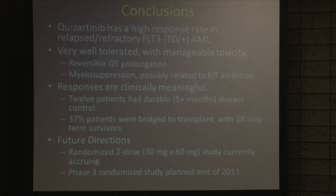In conclusion, this drug has a very high response rate in a very tough patient population and is extremely well tolerated. The major toxicity was QT prolongation — an EKG abnormality caused by many drugs in this class, including Cipro. Some myelosuppression was observed. The responses are clinically meaningful: 12 patients had beautiful disease control for a prolonged period of time, and more than a third of patients were taken to a potentially curative transplant, with several long-term survivors. We're refining the dose because it's so potent, and we're planning a randomized phase three study.